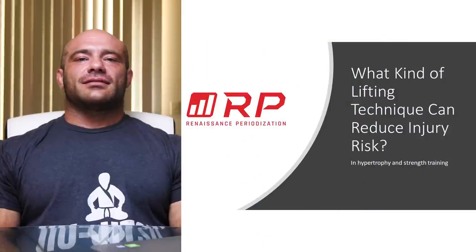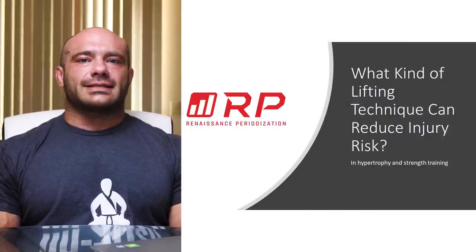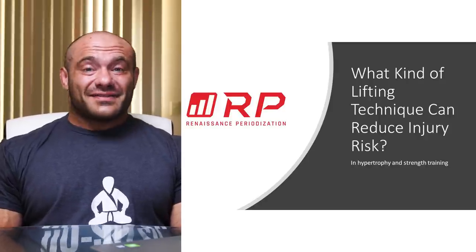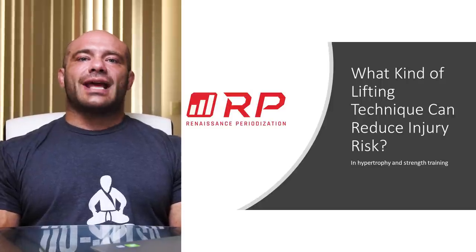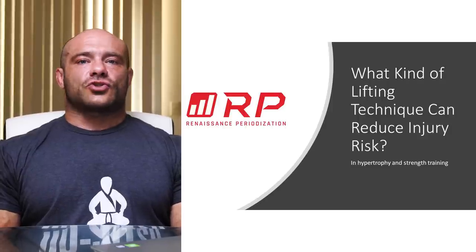Is the gym a safe place for your children? Hey folks, Dr. Mike Israetel here for Renaissance Periodization. Today's topic is what kind of lifting technique can reduce your chances of injury at the gym if you are training for hypertrophy and/or strength.